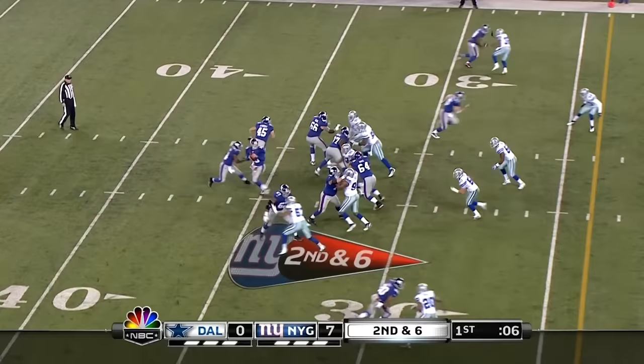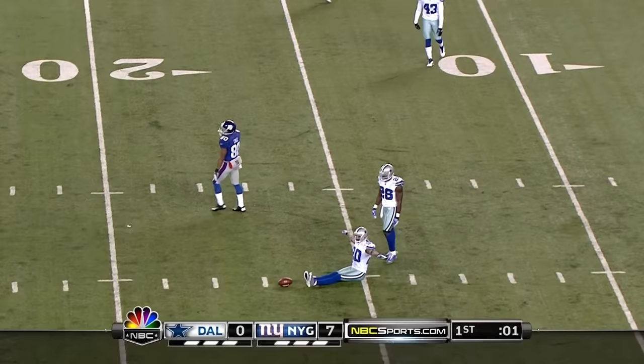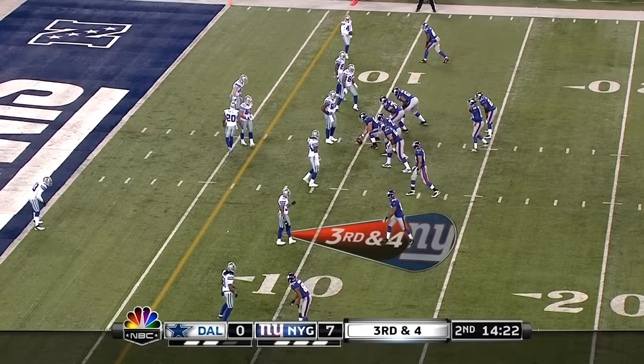Second down and six. Manning fires over the middle, and that is incomplete, intended for Cruz. But it does draw a flag — pass interference, number 20, defense. Lando Scanner going to take a shot at Cruz on this one.